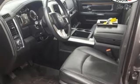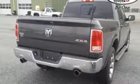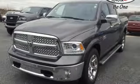front heated and ventilated leather split bench seats, aluminum wheels, heavy duty shocks, configurable instrument gauges, and automatic transmission.